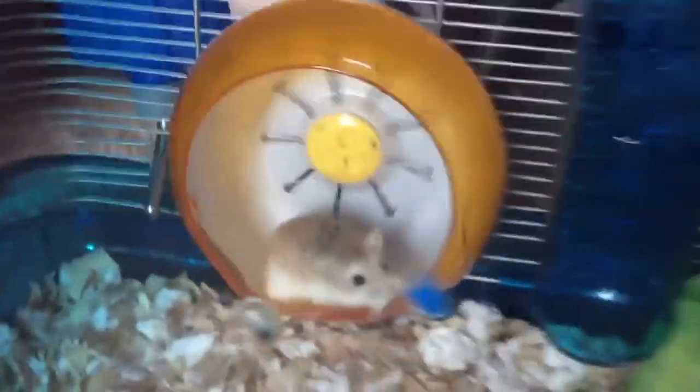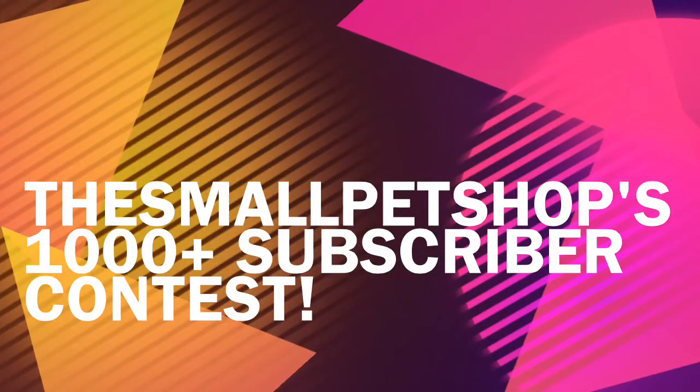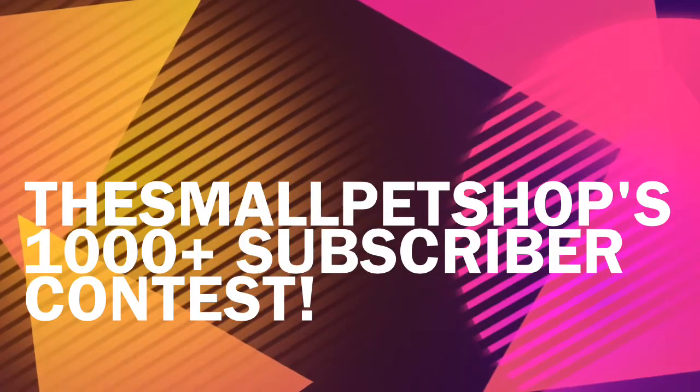Hey guys, today I'm doing a contest entry — The Small Pet Shop's 1000 Plus Subscribers Contest.